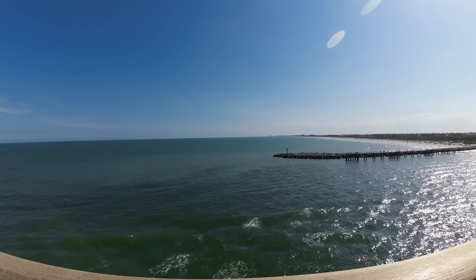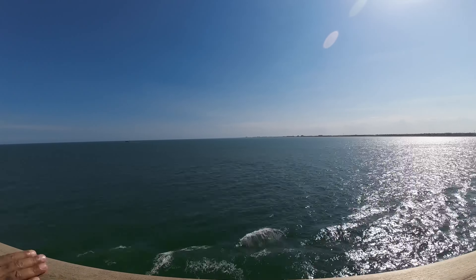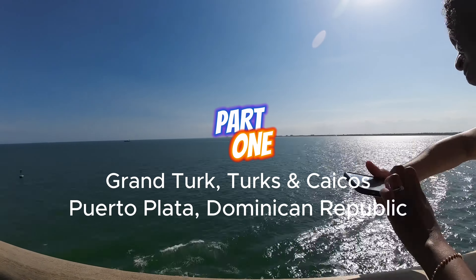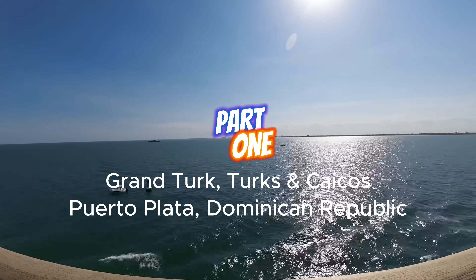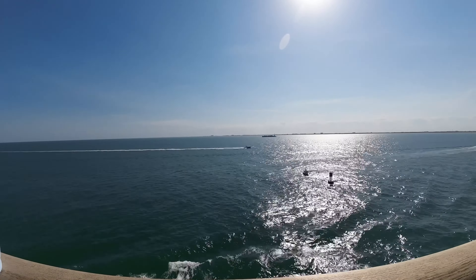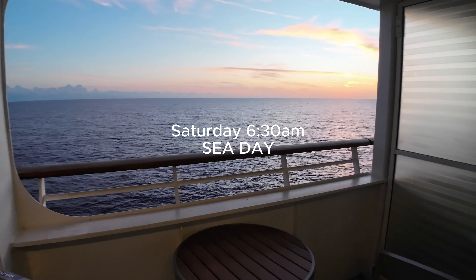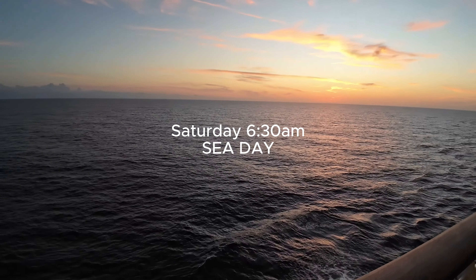Now remember, this video is Part One, and there's a reason for that. Because this was such a long cruise, it would have been too long a video if I crammed everything in. Multiple shorter videos gives me a way to focus on specific topics that will be most interesting and relevant to those considering a cruise like this in the future. Saturday was our first of three sea days — pretty uneventful — so we're going to jump right into all the action on Sunday.